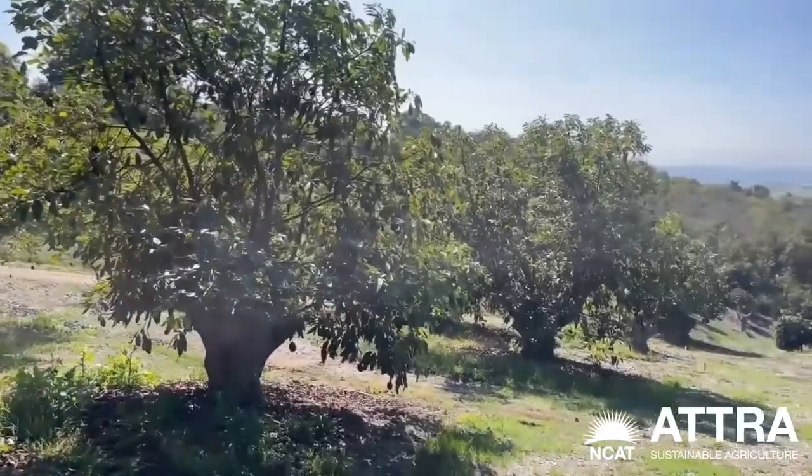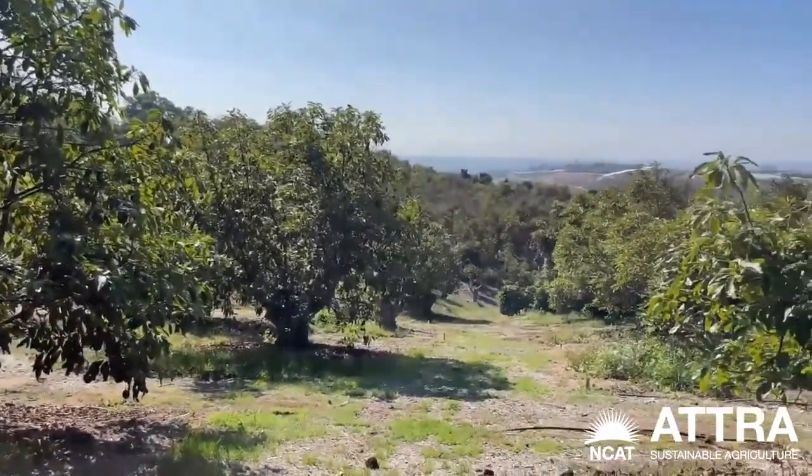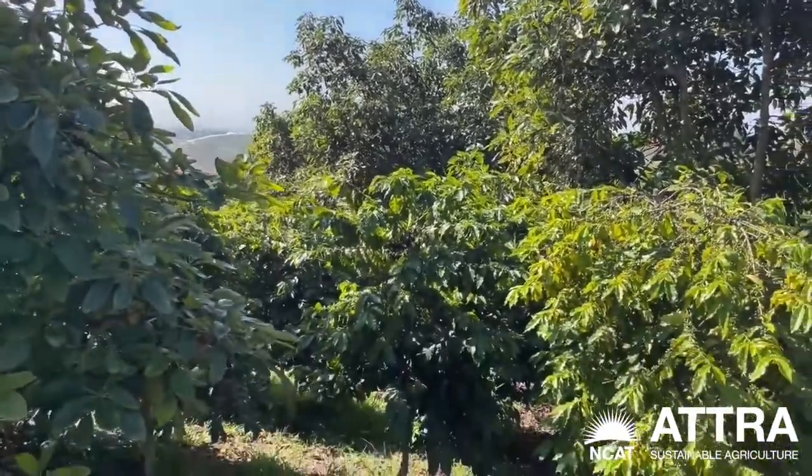It was originally an avocado grove, 47 years old. It had one monoculture and it was old enough that it was time for maybe it to be all cut down and redone. The professional view was to cut all the trees down and put in new trees, exactly the same pattern, just new trees. What we decided was no — let's create a polyculture and see where the strength of the system is.